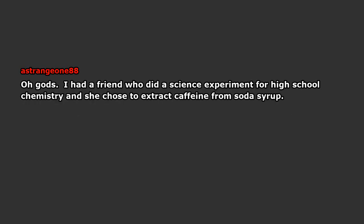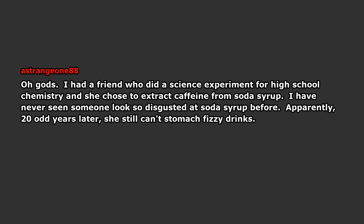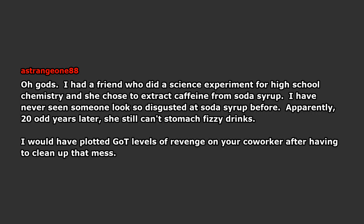I had a friend who did a science experiment for high school chemistry and she chose to extract caffeine from soda syrup. I have never seen someone look so disgusted at soda syrup before. Apparently, twenty-odd years later, she still can't stomach fizzy drinks. I would have plotted goatee levels of revenge on your coworker after having to clean up that mess, along with the olfactory assault for a week.